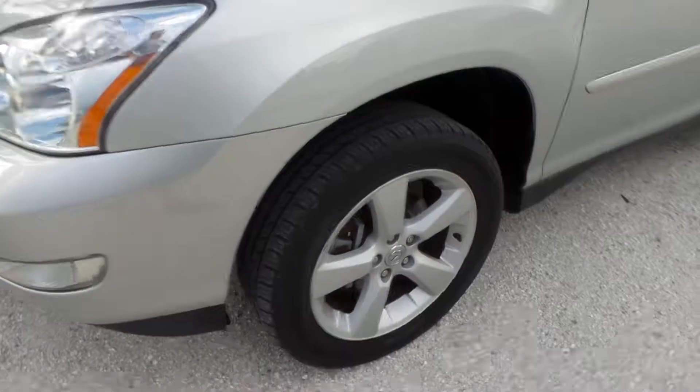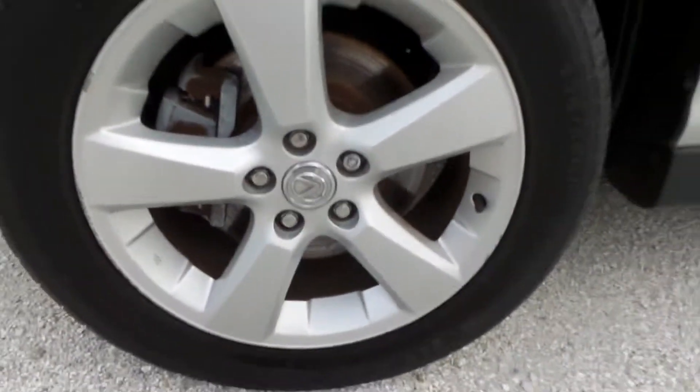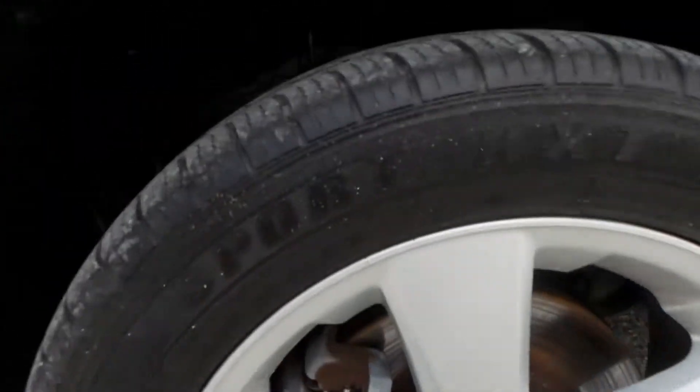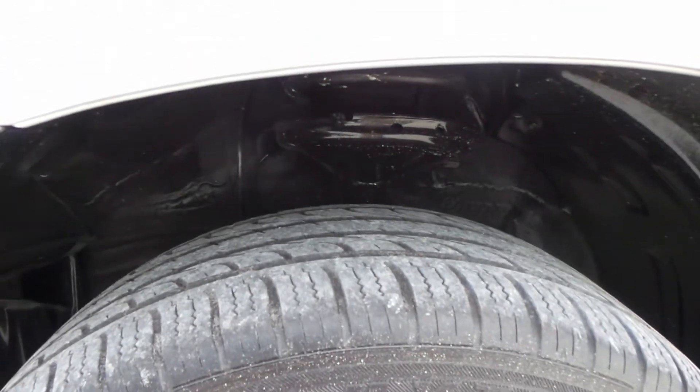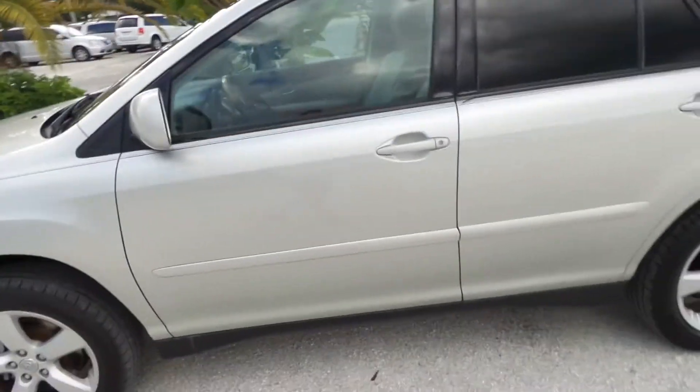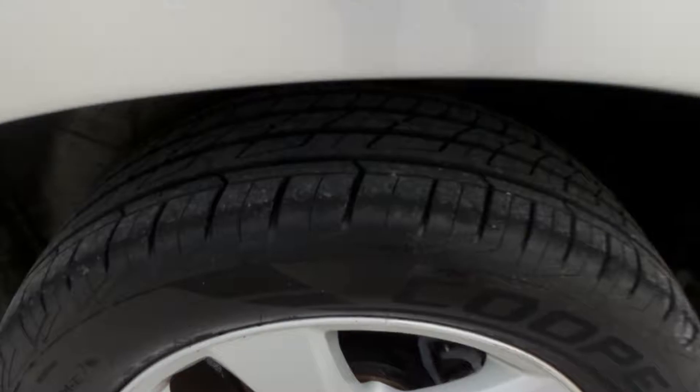Moving our way down the side here, it still has all four matching factory Lexus wheels. They're not all curbed up — they're actually in really good shape. And the tires have a ton of tread life left on them, so you don't have to worry about dumping a whole bunch of money into new tires after purchasing this car. The back ones are literally brand new.